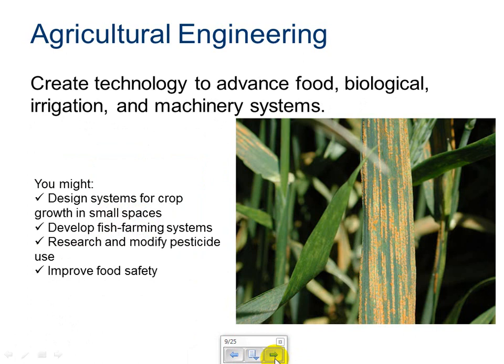Agricultural engineering. Agricultural engineers create technology to advance food, biological, irrigation, and machinery systems. You might design systems for crop growth in small places, systems for irrigation for crops, or develop fish farming systems. You could research and modify pesticide use to leave less of an impact on people and on food by changing pesticide formulas. And overall, you improve food safety.